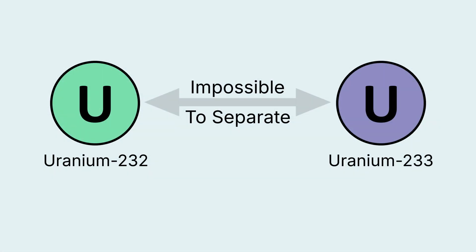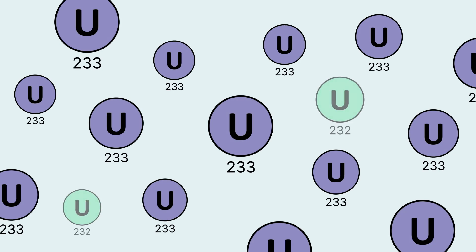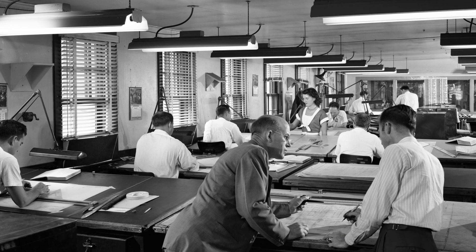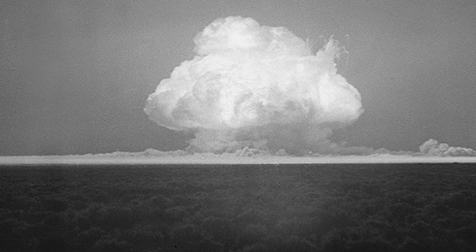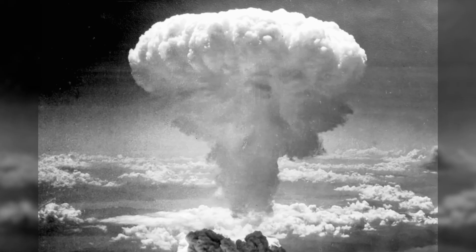In addition, uranium-232 and uranium-233 are the same element, so they're virtually impossible to chemically separate from one another. This meant that uranium-233 would be permanently contaminated with uranium-232. Once this was realized, Seaborg recommended to General Leslie Groves, who was the director of the Manhattan Project, that they stop considering the use of uranium-233 in weapons. Ultimately, plutonium was used in the first successful test of a nuclear weapon at Trinity, and again a few weeks later at Nagasaki.